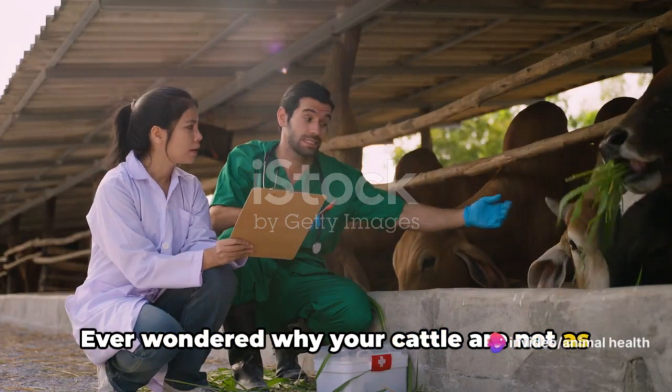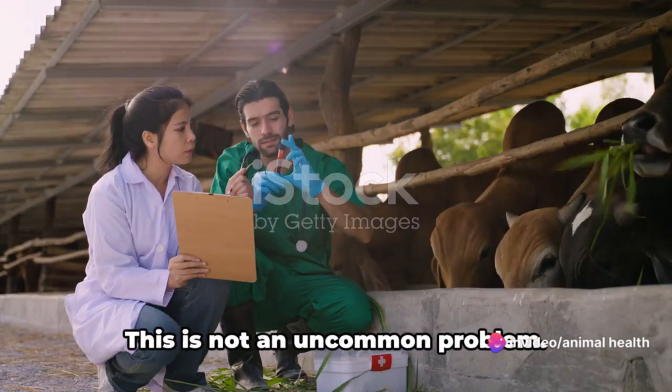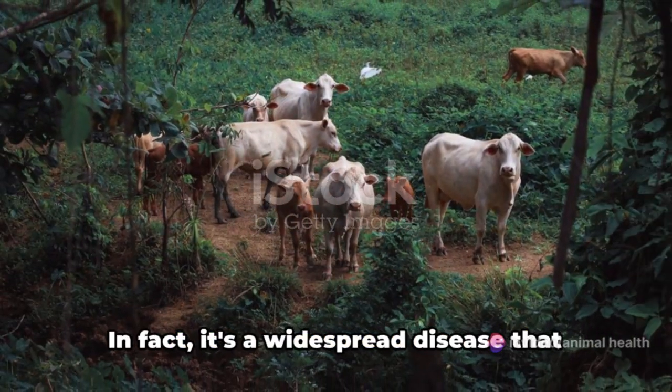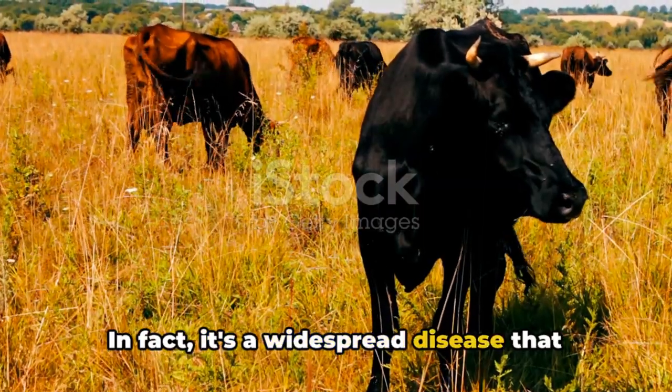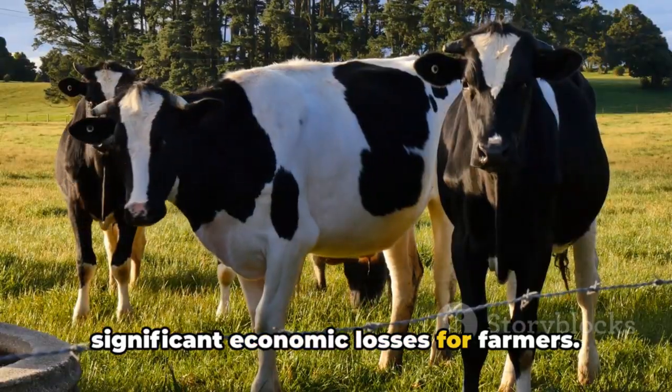Ever wondered why your cattle are not as healthy as they should be? Perhaps they are suffering from anaplasmosis. This is not an uncommon problem. In fact, it's a widespread disease that affects cattle globally, causing significant economic losses for farmers.